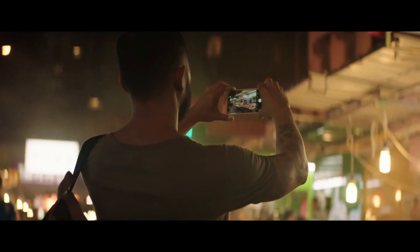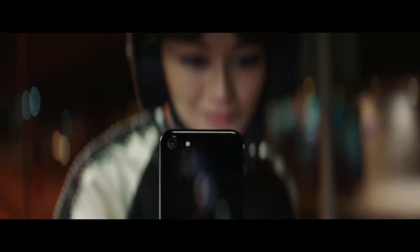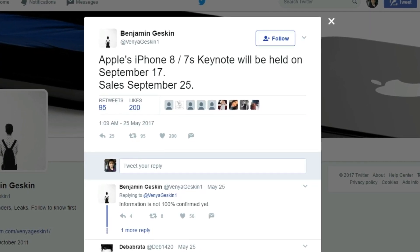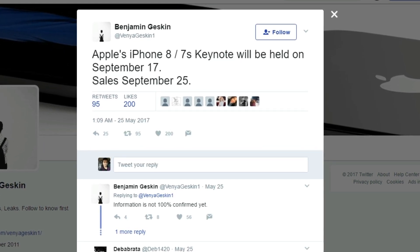If the company fails to fix the issue in time, it might have to relocate the Touch ID to the rear panel. Benjamin also tweeted that Apple could unveil the iPhone 8 on September 17 and would go on sale from September 25 onwards.